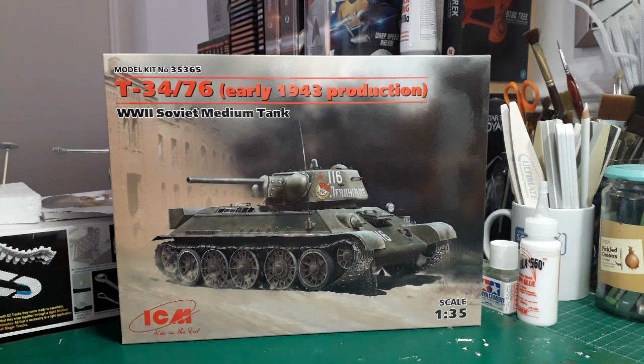Hey guys, this is another inbox review - one I recently got around about a couple of months ago. It's ICM's T-34-76 Early '43 Production. It was one of the most numerously built tanks during the Second World War, the first one to have sloped armor on it. A tough little tank - it could hold its own and certainly did against the invading German forces during Operation Barbarossa, and was an equal match for the German Panzer IIs, IIIs, and IVs during the early course of the war in Russia.